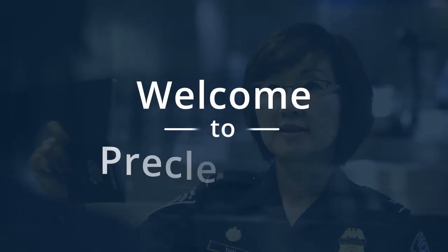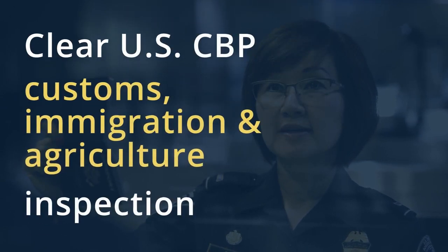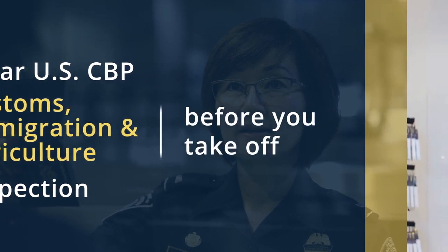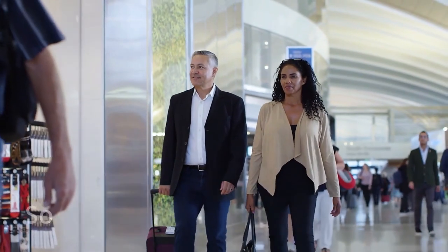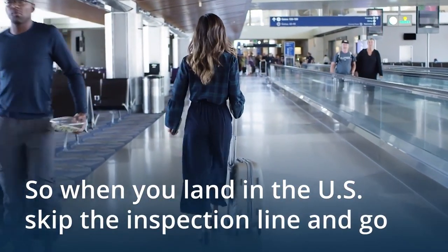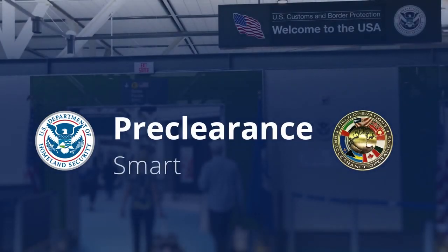Welcome to Preclearance. Clear U.S. CBP Customs, Immigration, and Agriculture inspection before you take off. So when you land in the U.S., skip the inspection line and go. Preclearance. Smart travel.